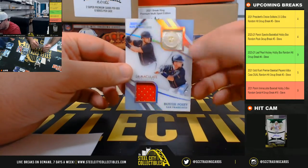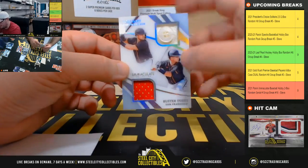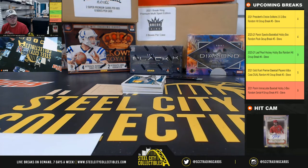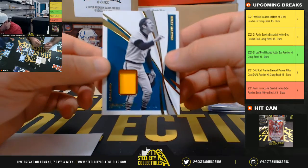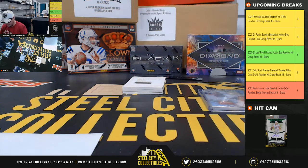Got a nice dual memorabilia here — a button patch of Joey Bart and Buster Posey, number 5 of 10. Number five goes to John G. Got a Billy Martin jersey piece, 14 of 49 — number four goes to John G.